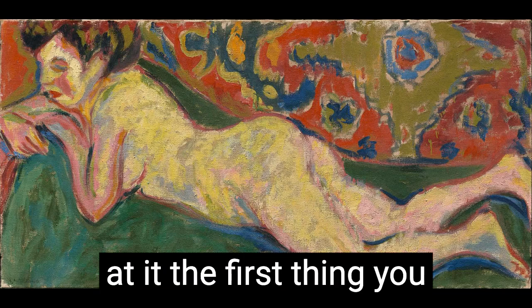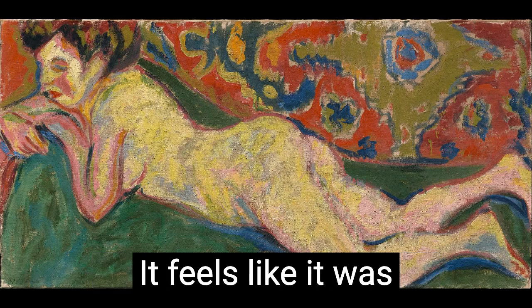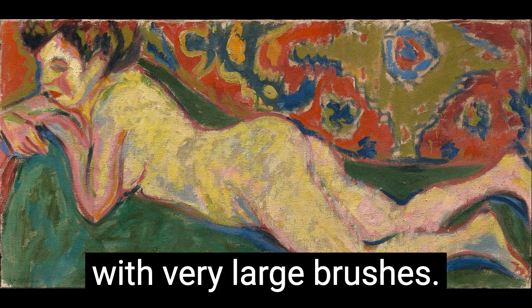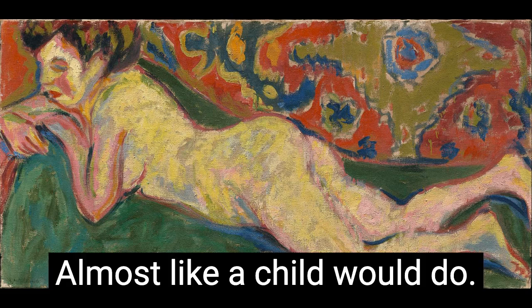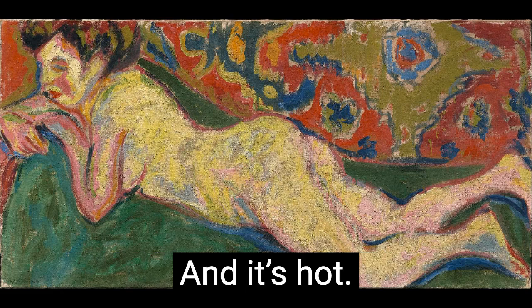Well, when you look at it, the first thing you see is it's very rich, sort of jewel tones. It feels like it was painted very quickly with very large brushes, almost like a child would do. She's vibrant, she's glowing, and it's hot.